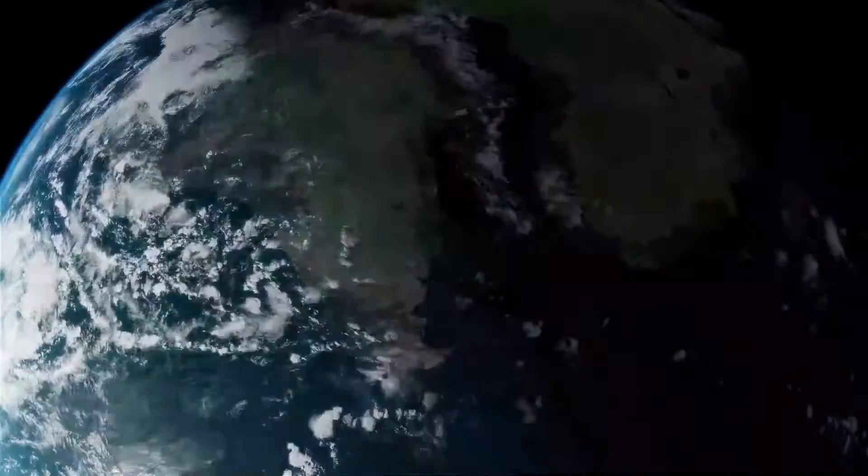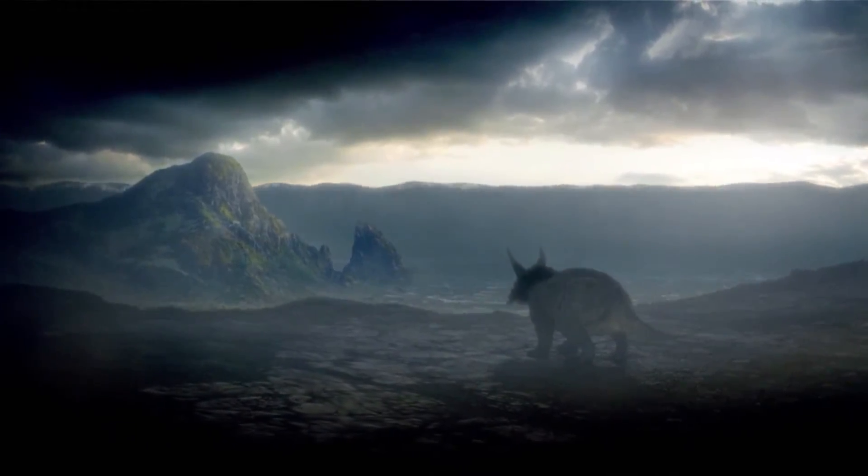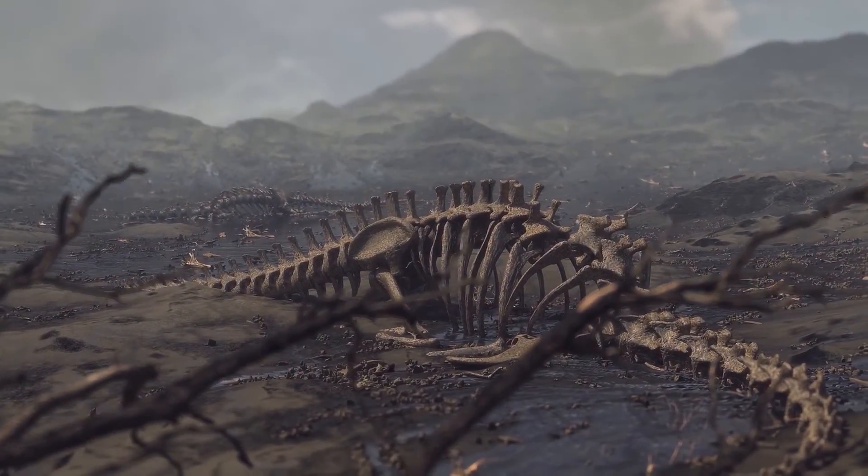Doesn't it look like the catastrophic worldwide flood described in the Bible that happened just thousands of years ago makes better sense of this evidence?